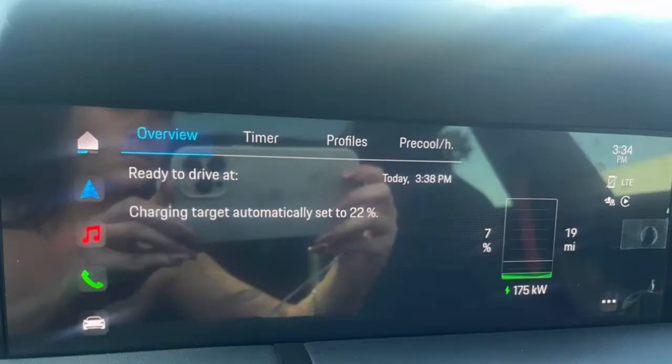I went to the charging station a few days ago and I charged my car at 100%. Now I'm back at the charging station and I have 7% left and 19 miles.